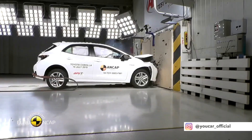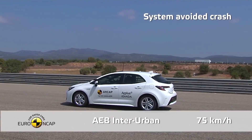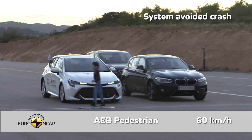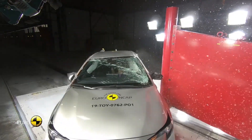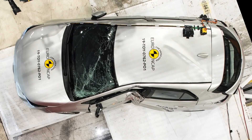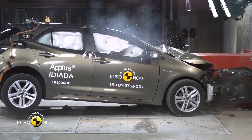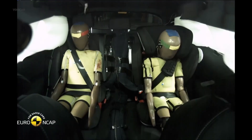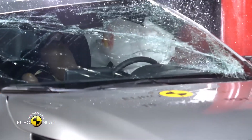TSS offers lane departure warning and lane tracing assist as well. Lane departure warning detects when a vehicle crosses lane lines accidentally and provides aural and visual prompts to return to your lane. Most newer Toyotas can also provide steering assistance to aid the car in resuming its lane position. Lane tracing assist maintains the vehicle aligned in its lane and assists with steering when the route curves — it's like a helping hand that does some of the steering for you, but not all of it.